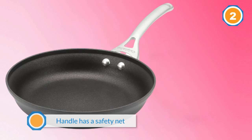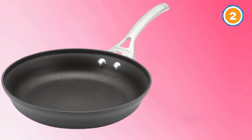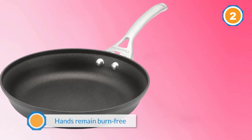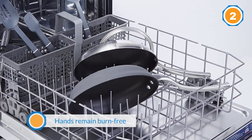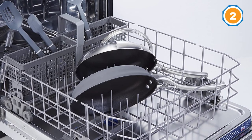This made-in-the-USA pan not only cooks like pans twice its price, but it looks that way as well. No need to sacrifice form over function while you hone your skills in the kitchen.